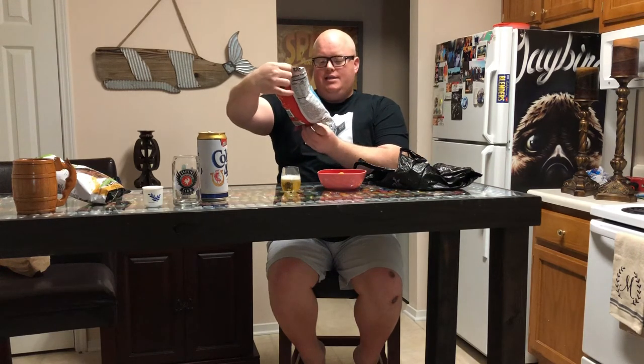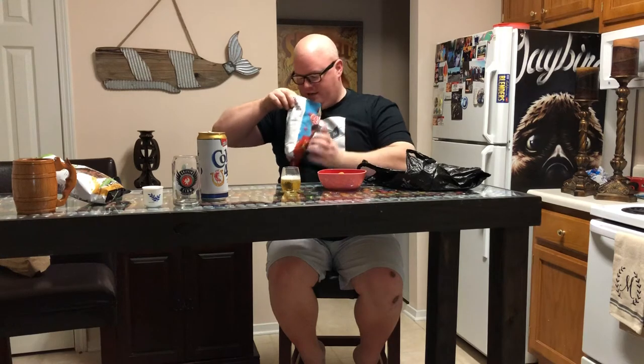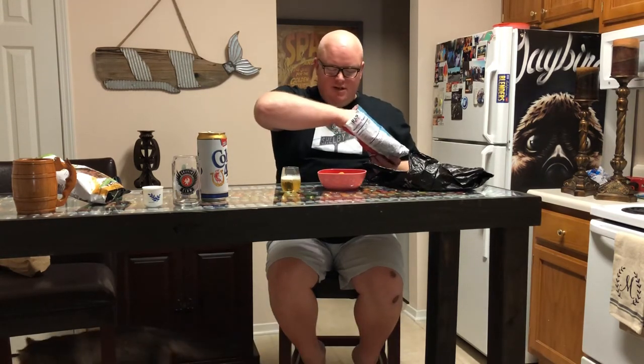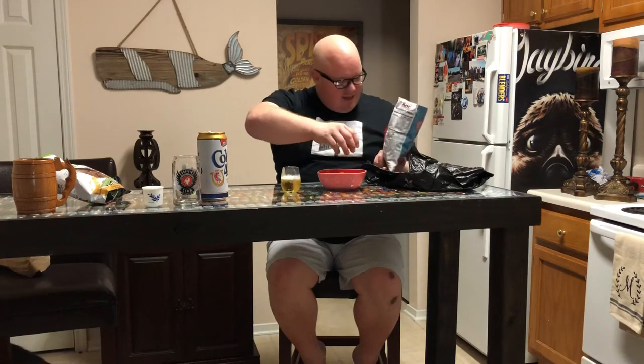We're gonna mix this up with the Lil Yachty hot cheese fries — check that out. Only 130 calories per serving, so if you're doing a keto diet these are probably gonna be right in your wheelhouse. There's like four or five of these guys; they kind of look like candy canes — a little ironic since it's not even Christmas.